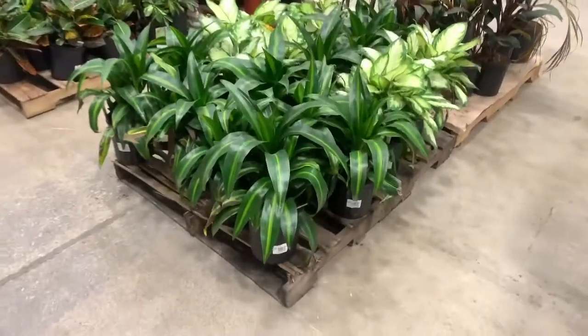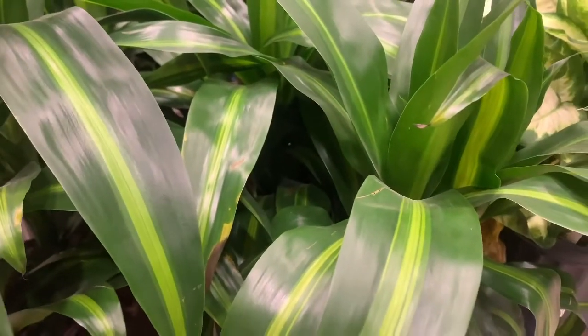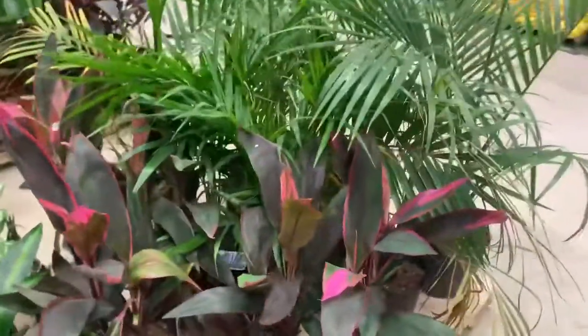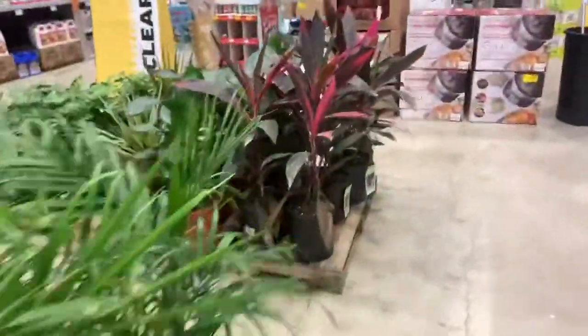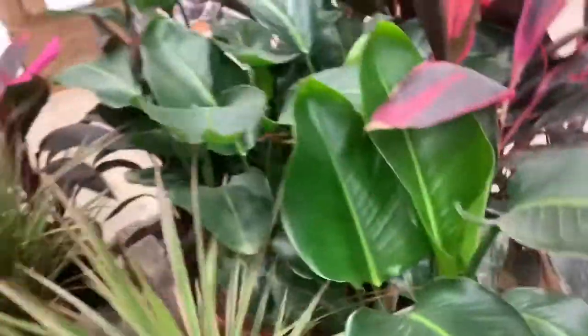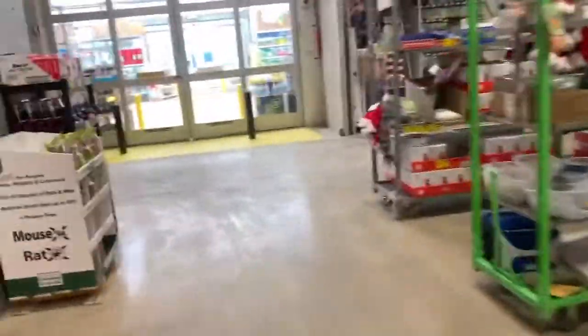Let's go inside of Lowe's — that is our first stop today. As soon as we walk in, you can see some Dieffenbachia and some Dracaena. I always want to call these Bromeliads, but these are Dracaena. Some palms, some Bird of Paradise — how much are these guys? $25. And some Variegated Schefflera and some Crotons. Let's go out to the garden center to see what they have.